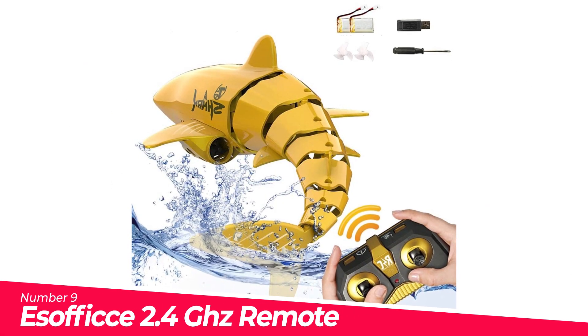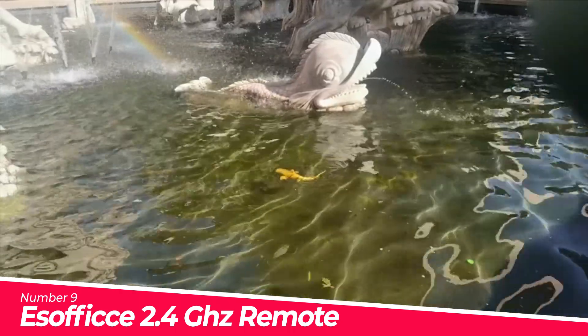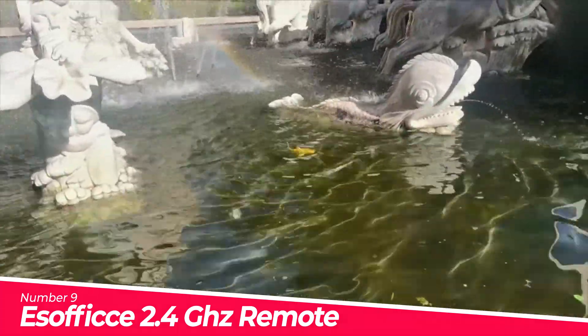Number 9. Esophage 2.4GHz Remote Control Shark — High Simulation Design. This RC shark effectively attracts children's attention, develops imagination, improves children's cognitive ability, and much more.